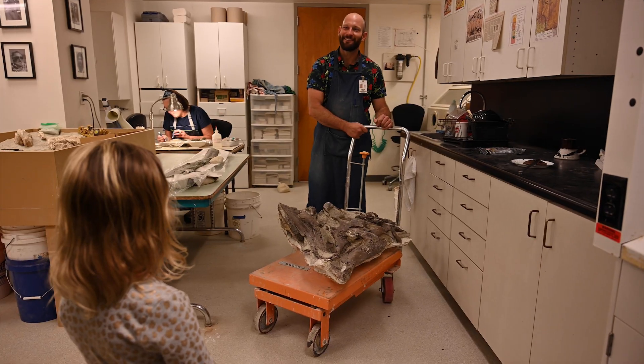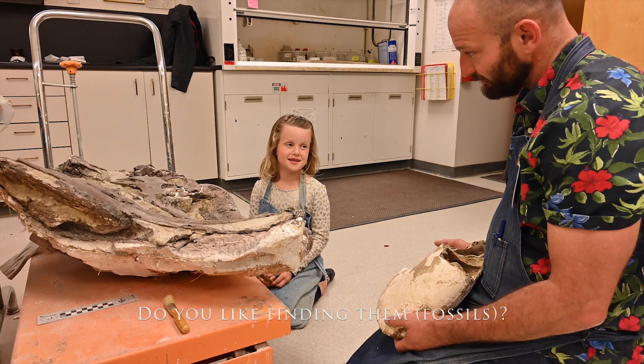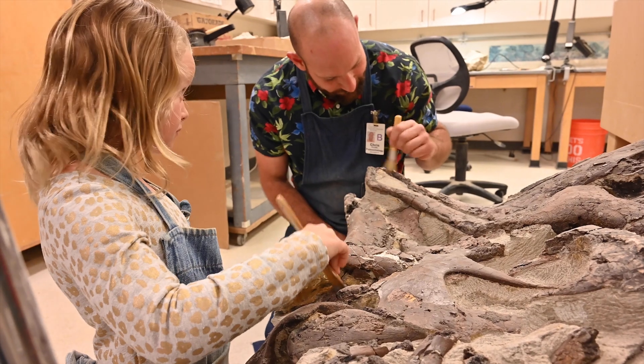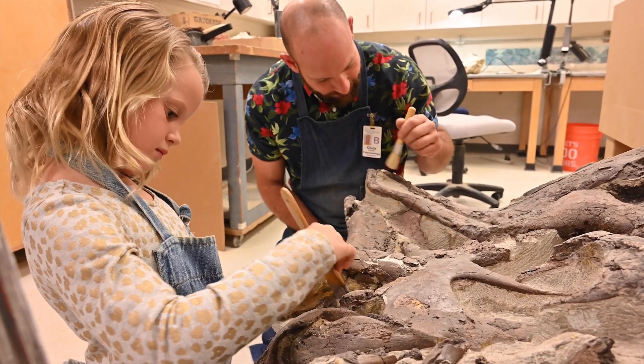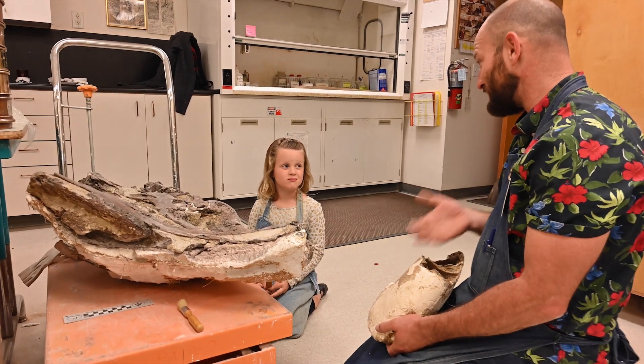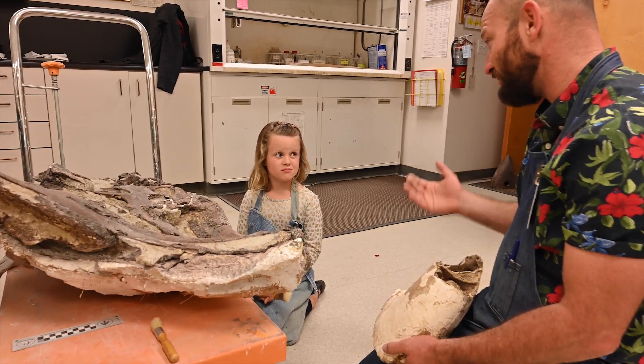The paleontologist even showed me a real dinosaur bone. Do you like finding them? I do. It's like finding a present that's been waiting for you for millions of years. I get to sit here and prepare the fossils, I get to clean them up, so it's like opening a present every day.